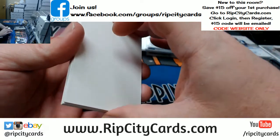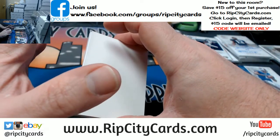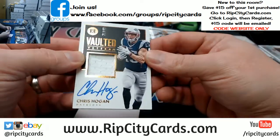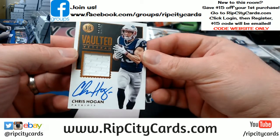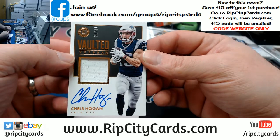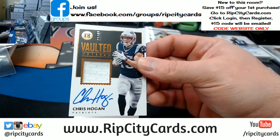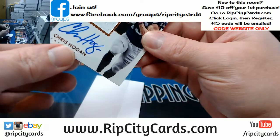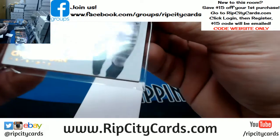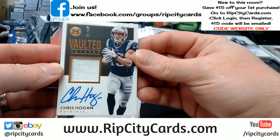Really don't know what this one is, so we're going to enjoy it together. It is Chris Hogan, 21 out of 49 for the Patriots. 7-Eleven because he's always open! I will tell you that bottom — there is a little bit of a ding on that bottom corner, but that's the Hogan.